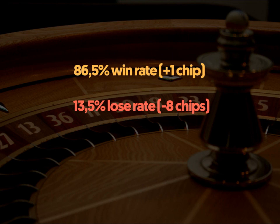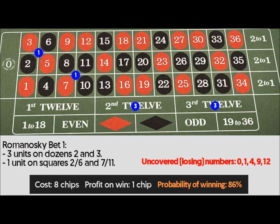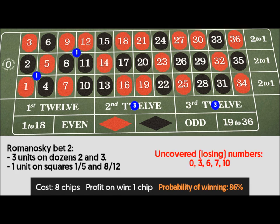There are 6 variations of the bet. Romanoski bet 1: 3 units on dozens 2 and 3, 1 unit on corners 2 through 6 and 7 through 11. Uncovered losing numbers: 0, 1, 4, 9, 12. Cost: 8 chips. Profit on win: 1 chip. Probability of winning: 86%.